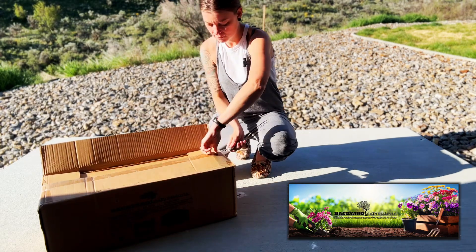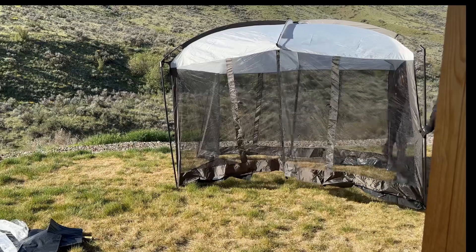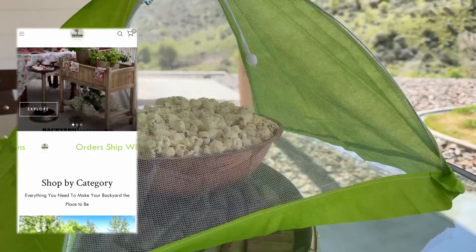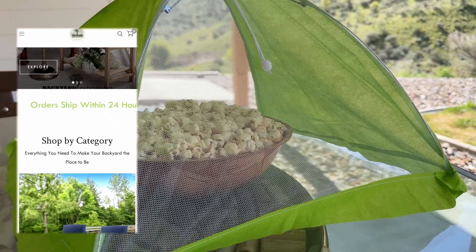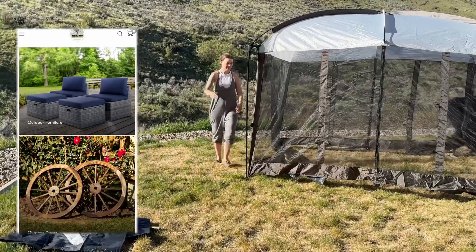This is going to be helpful for any upcoming parties and events that we have to kind of keep all the bugs and critters out of our food, so that we don't have to use a hundred of those little food covers, which as you know during a kids party they just get kind of tossed to the side anyways.